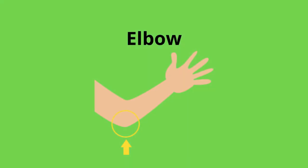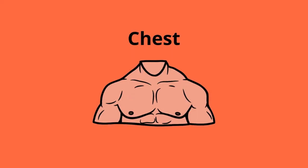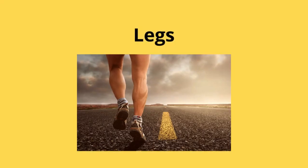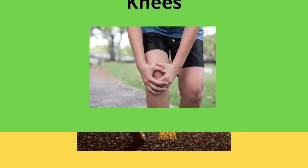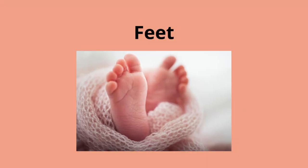Elbow. Shoulders. Chest. Abdomen. Legs. Knees. Feet.